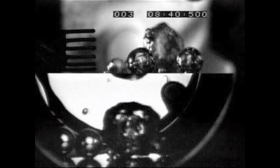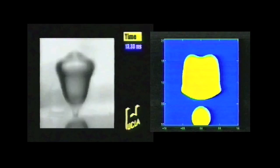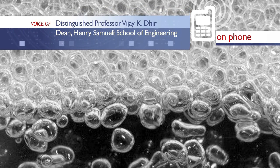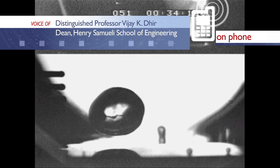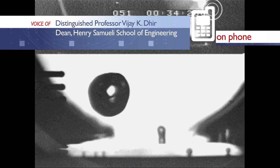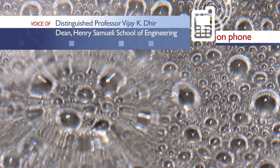Once the water reaches boiling temperature, all of the heat energy from the burners' flame is carried away from the surface by bubbles. Due to this bubble heat transference, the heated surface maintains a near-constant temperature, even while receiving intense heat from the burners. Boiling is a very efficient mode of heat removal or heat transfer, so we could make heat exchangers quite compact — meaning lightweight and smaller in size.